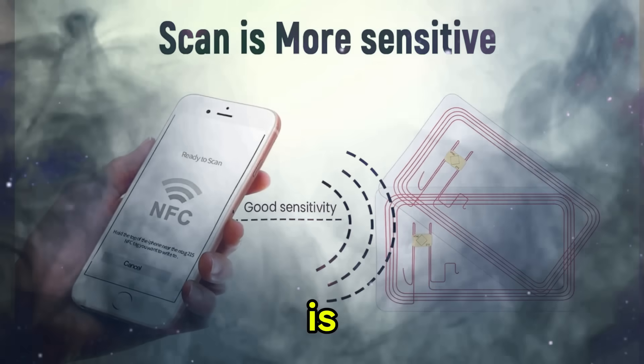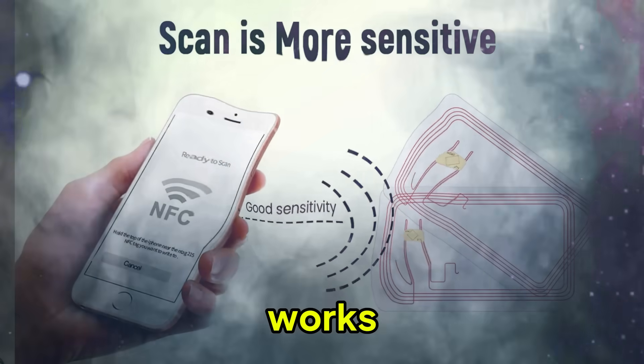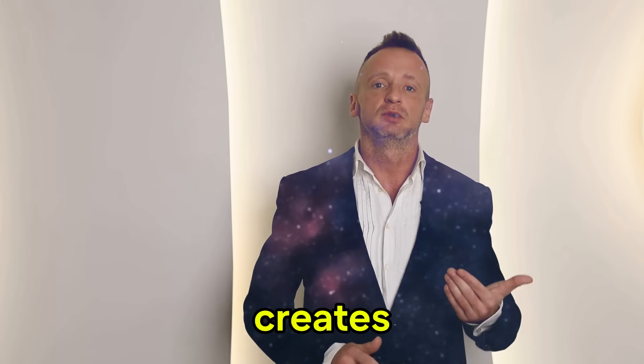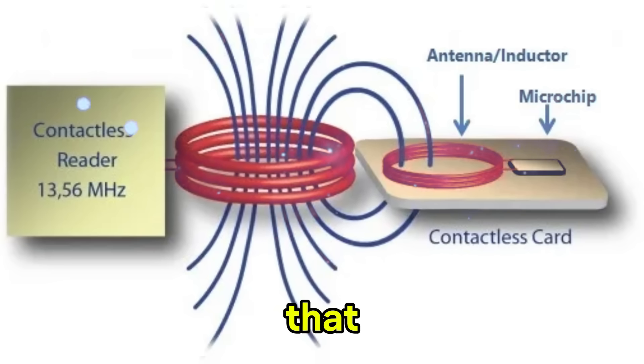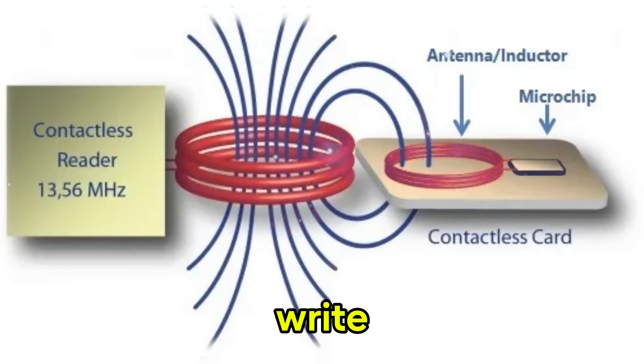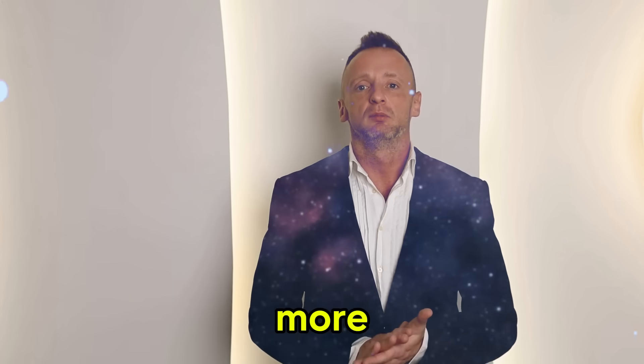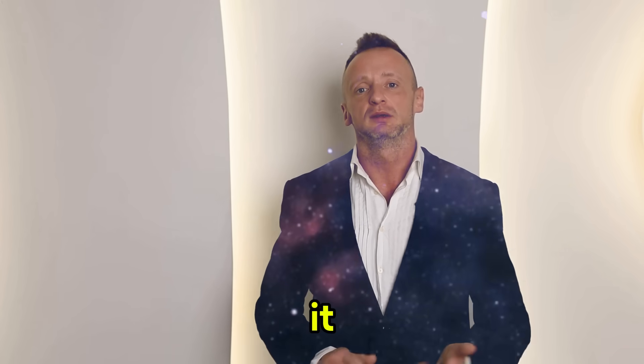What is an NFC card? It is a small chip with an antenna that works without batteries. Your smartphone creates an electromagnetic field that powers the card and allows you to write or transfer data. As soon as you move the card away from the phone more than 10 centimeters, it falls asleep.